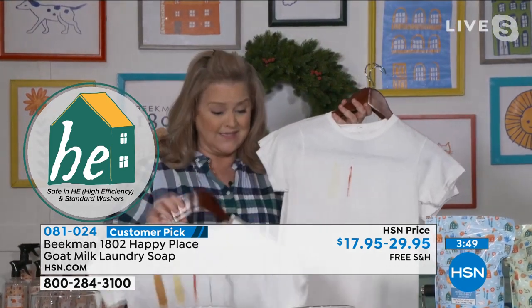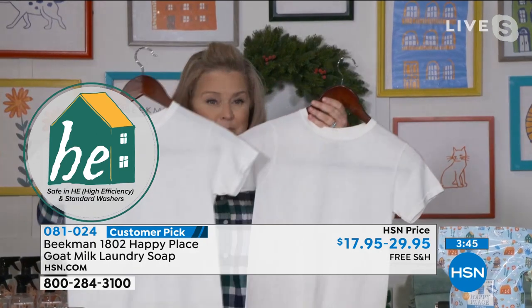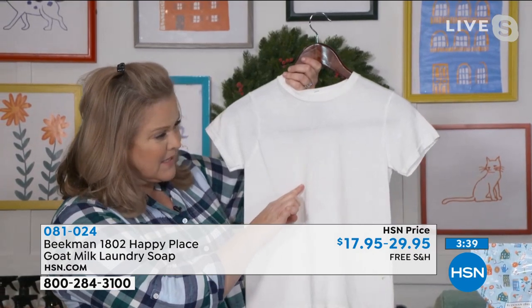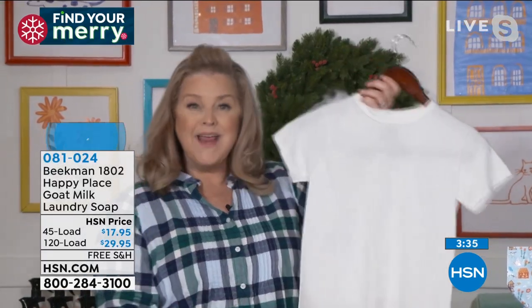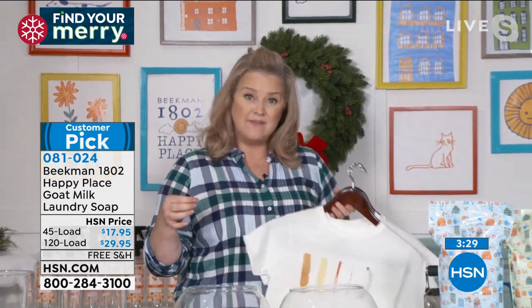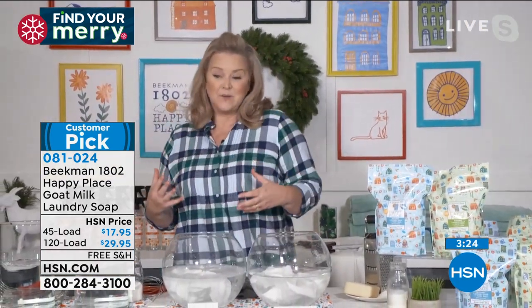But look at the Beekman shirt. You're still going to see just a little bit of that mustard in all honesty, but everything else is primarily gone. Why is this important? Because when we take that chance to do something different in our lives that could actually make our lives better, things become much clearer.